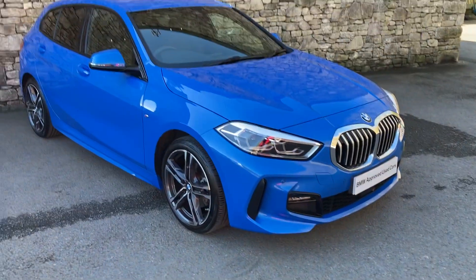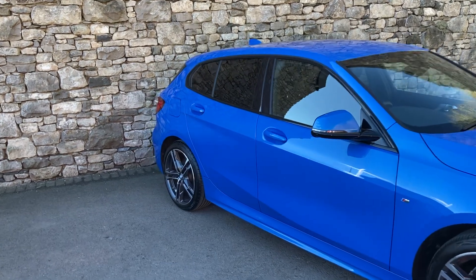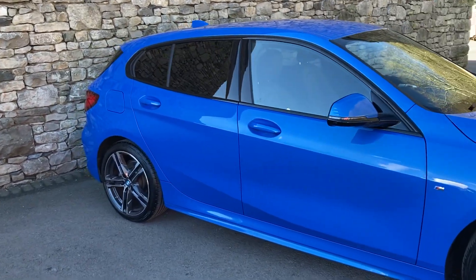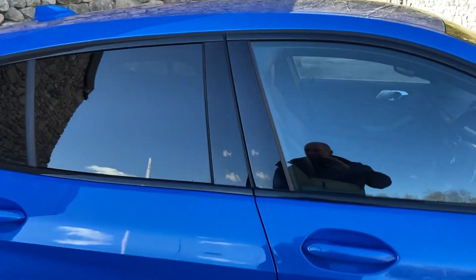Spec-wise, inside we've got the black Dakota leather. We've got the sun protection glass, you can see there on the rear. We've also got parking assistant and technology pack 2. So that's the outside of the car.